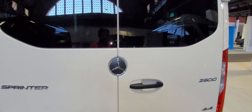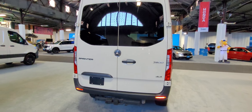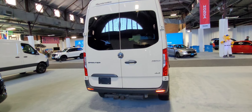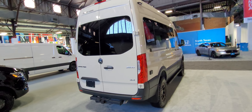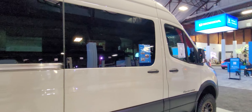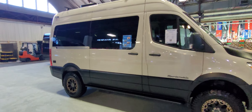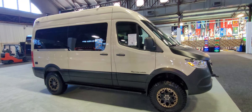2,500 Sprinter, obviously four-wheel drive. Hard to see in here, the windows are so tinted. Just huge.